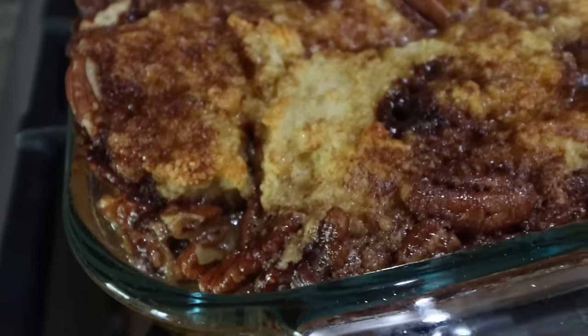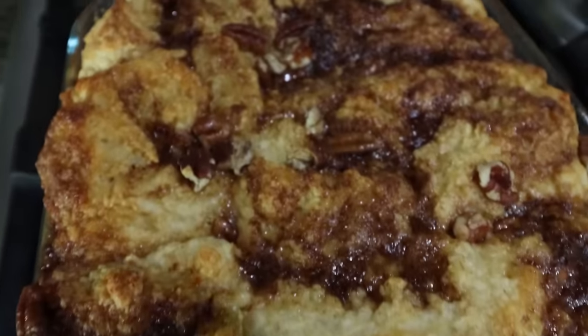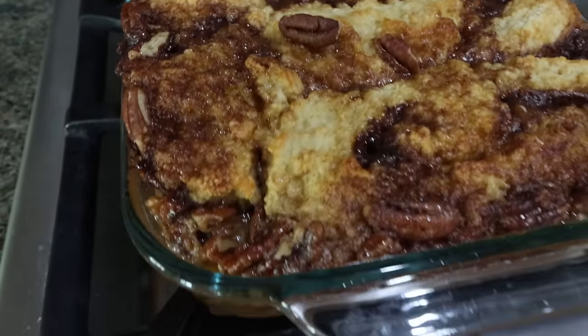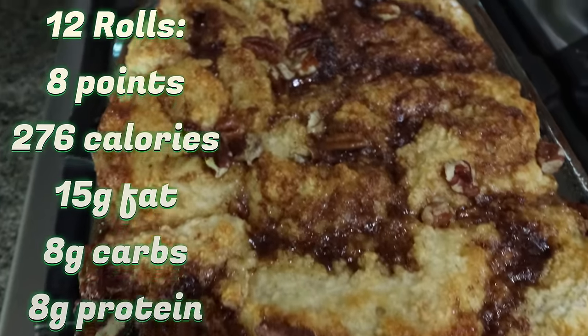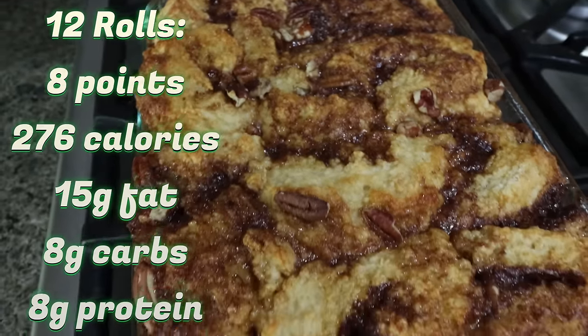The sticky buns are out of the oven. Can we just talk about how incredibly amazing these look? It's just the perfect sweet breakfast. If you want something sweet in the morning, I'm going to pair mine with some protein so it's much more balanced, but these look incredible. I'll go ahead and put serving size, points, and calories information here on the screen for you.